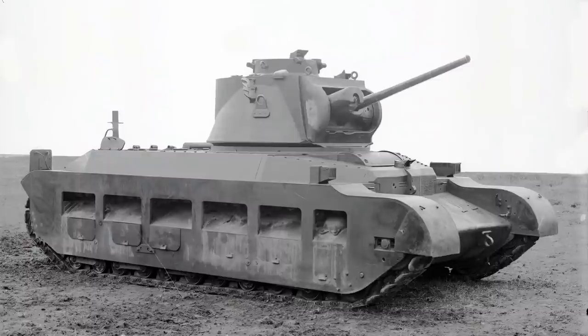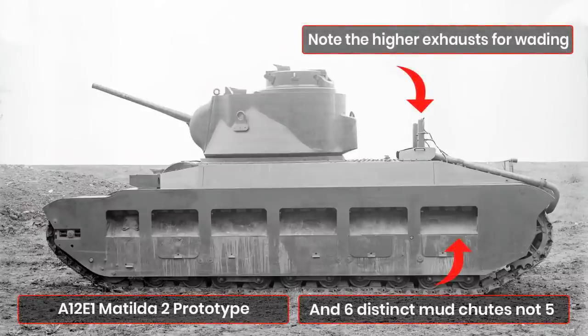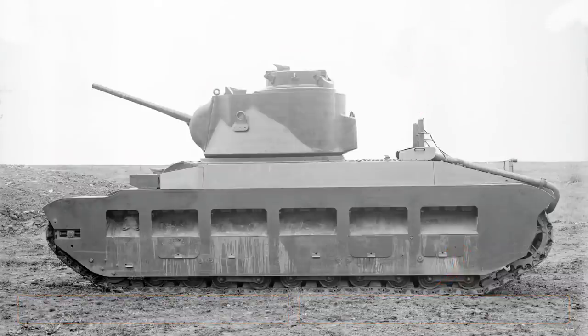One of the key tanks used in the Matilda's development was the A7 E3, which we've covered in a previous video. This machine is not, as sometimes written, a prototype Matilda — it was a separate design to replace the obsolete Medium Mk2 and the failed Medium Mk3 tanks. However, several ideas tested on the A7 E3 did carry over into the Matilda, notably the dual AEC engines, the covered suspension, the Wilson gearbox system, and the 40mm gun with shoulder controls, while information on radios and crew arrangements also provided valuable data.